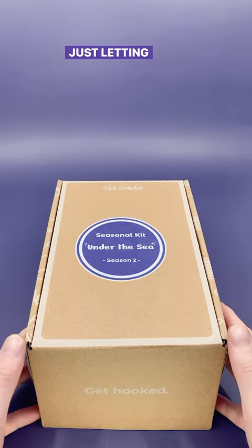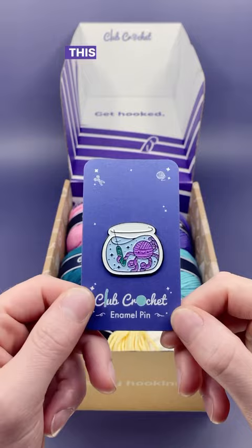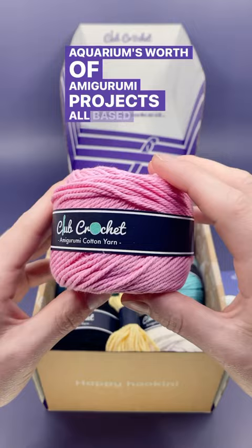Hey there! Just letting you know that my next seasonal crochet kit comes out in July. Pre-orders are available now on the site, and if you pre-order, you get 10% off plus a bonus pin. This season's theme is Under the Sea and we'll be making an aquarium's worth of amigurumi projects all based on ocean life.